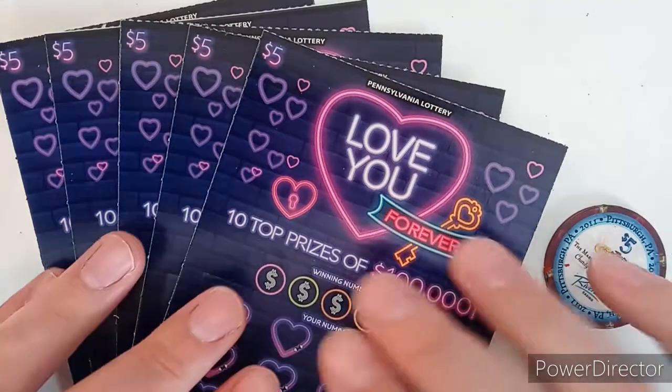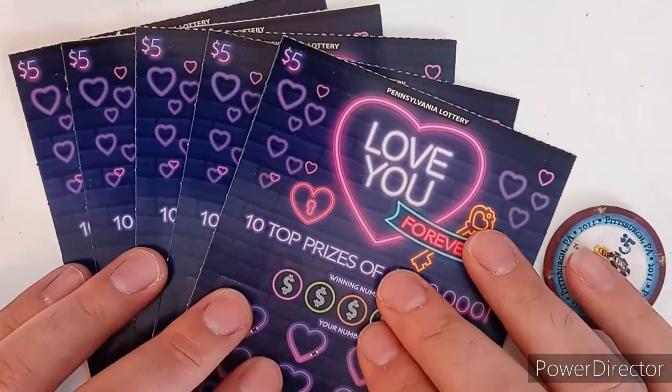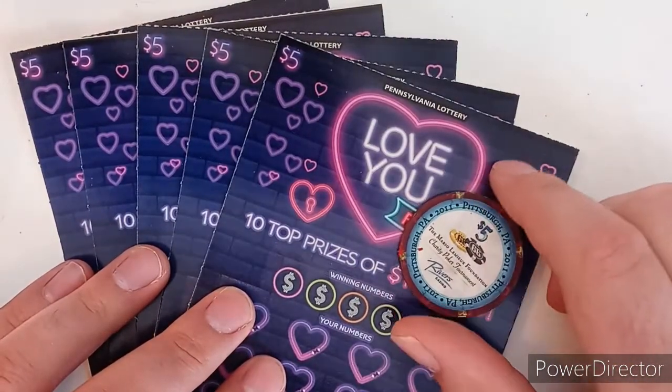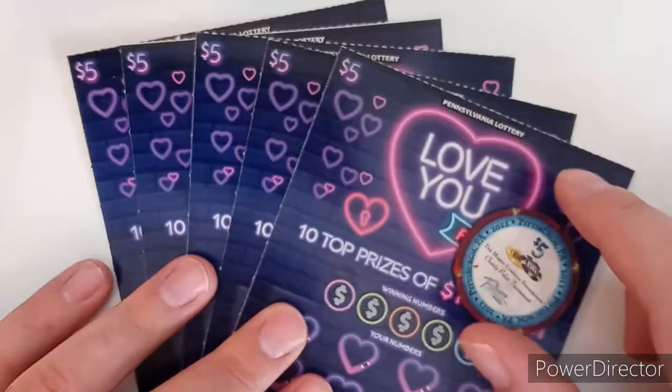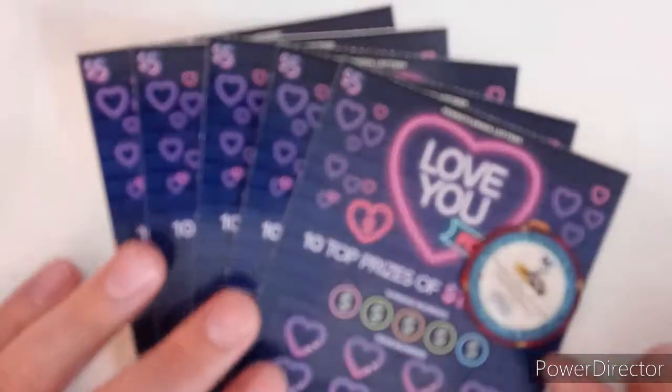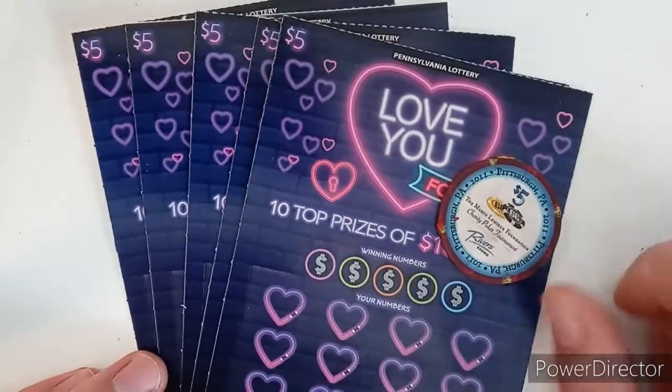Hey guys, welcome back to another episode of Game On Scratch Off. Happy Valentine's Day and welcome back to Mix and Match Monday. Decided to do something a little bit different today to celebrate Valentine's Day — just five dollar tickets and a $25 session, so I got five of the Love You Forevers.